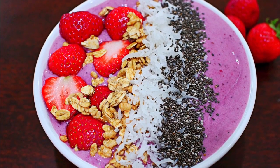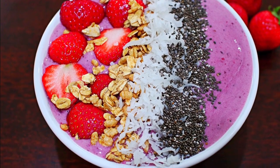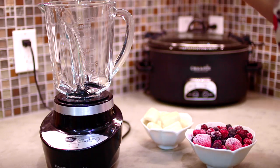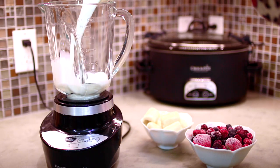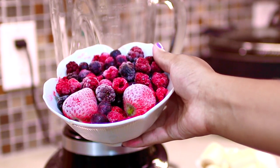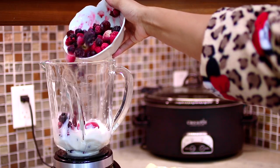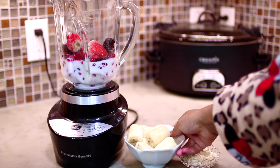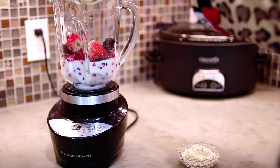I started my day with a smoothie bowl. I love smoothies in the morning. To make this I just added a splash of milk into my blender, and then I added in some mixed berries. In here I have some strawberries, blueberries, blackberries and raspberries, and these are frozen. I also added some frozen bananas.